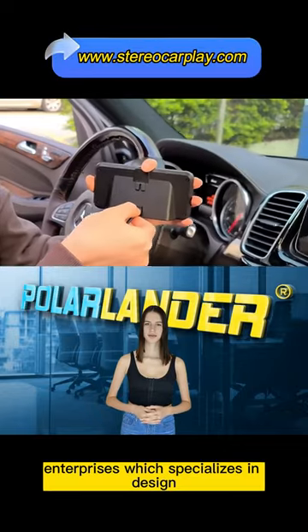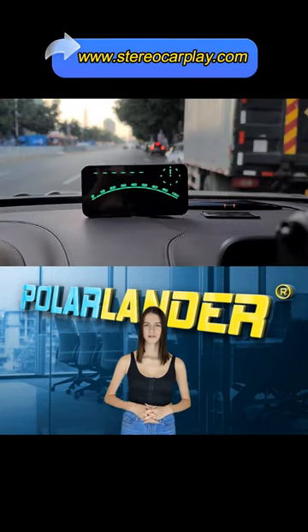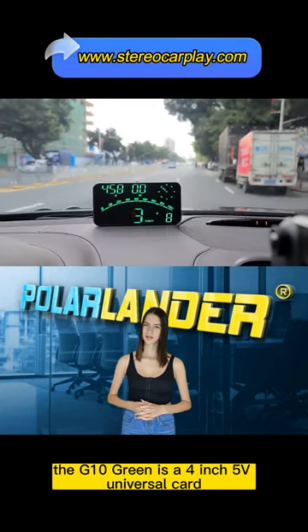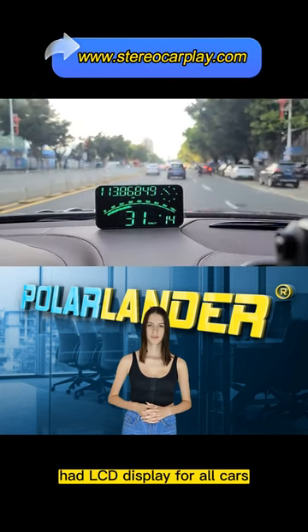Polarlander is a high-tech enterprise which specializes in design, development, and production of electronic products. The G10 Green is a 4-inch 5V universal car GPS and Beidou dual-mode HD LCD display for all cars.